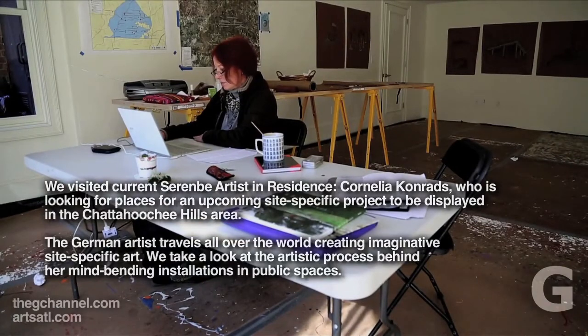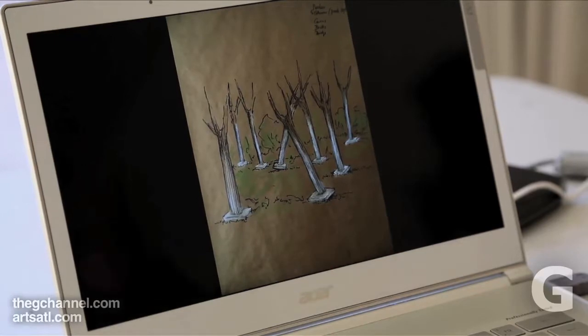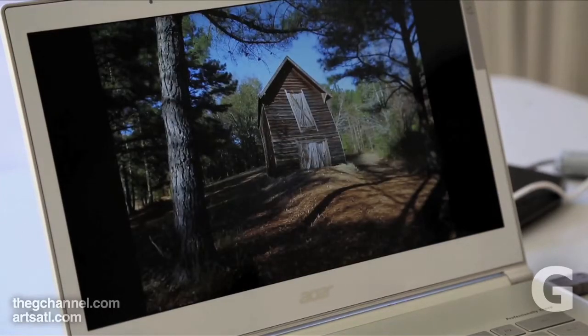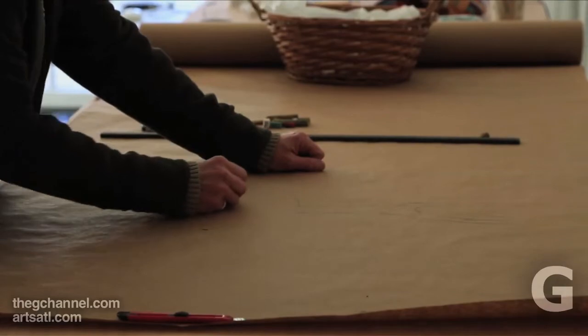I go first somewhere and then I develop my work for the place. I start with walking and researching, and then start to make some drawings, some sketches. And then what I also like very much is to work with Photoshop and make a photo montage. This is an interesting process because I see already how the work is working with the surrounding, with the place, and it's the moment I have to start thinking about how to do it and what kind of support it needs.